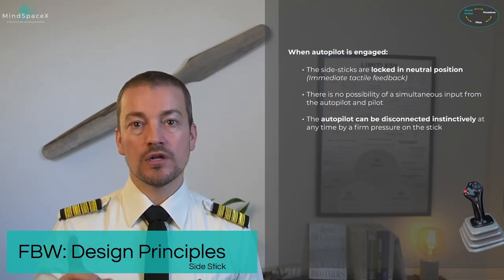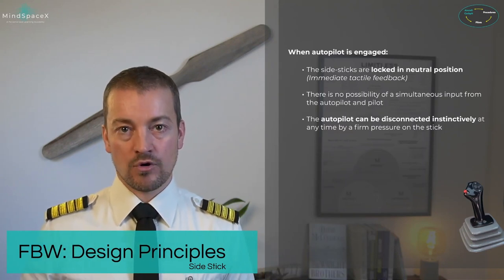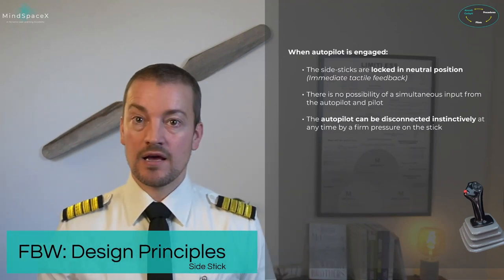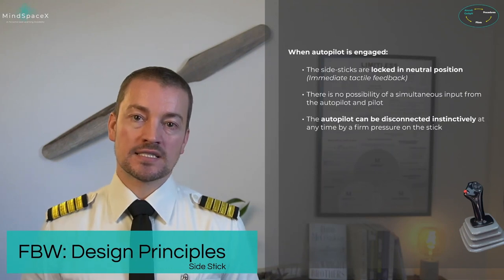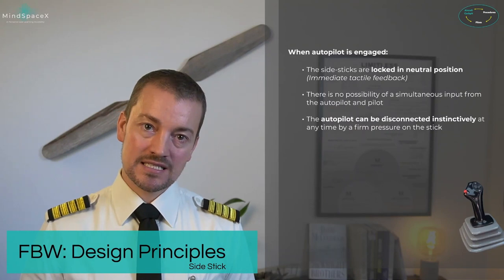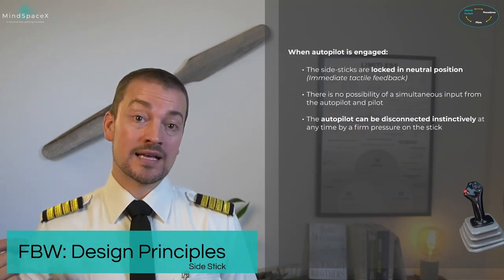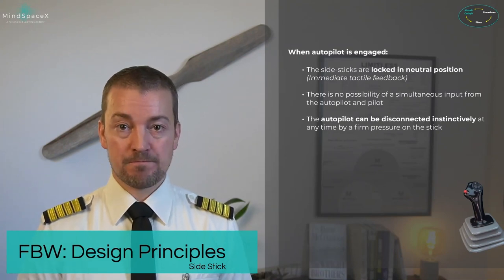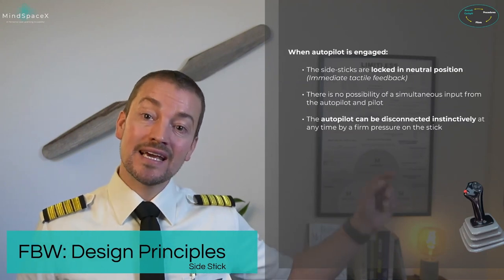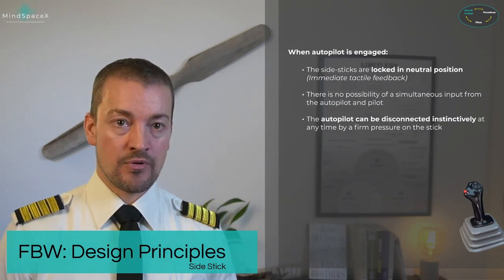There is no possible simultaneous input from the autopilot and from the pilot. Therefore, pilots can disengage the autopilot by putting firm pressure on the side stick — however this should not be done as it gives a warning similar to an autopilot failure. The correct way to disengage the autopilot is to use the disconnect push button, the red button on top of the side stick.